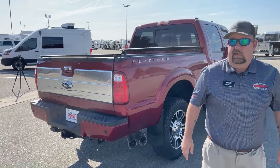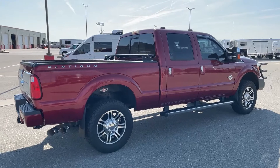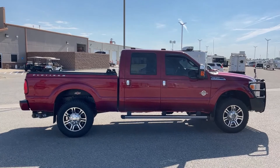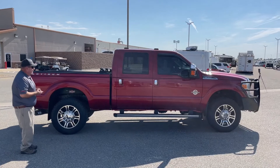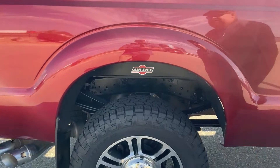This truck was a trade-in. The way TransWest does business, when we get an item in on trade such as this, it is sent to the local Ford dealership, so we have certified Ford mechanics working on it. They do the inspection for us, notify us of what things need to either be replaced or maintained, and we go ahead and do that for you. This truck does come with airbags to assist in towing in terms of the suspension, located right there.